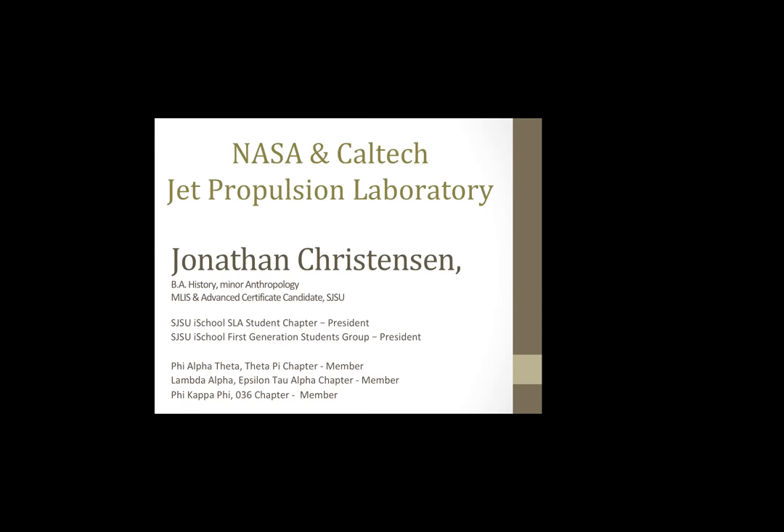My name is Jonathan Christensen, and today I'm going to be talking about what I do at the NASA and Caltech Jet Propulsion Laboratory in Pasadena, California. One thing I'd like to point out is that this is a NASA facility — it is an actual laboratory — and I do not have a science background. My bachelor's degree was in history with a minor in anthropology. A lot of people think that in order to work in a STEM library you need a STEM background, and that's actually not the case. Many librarians at STEM libraries say having a STEM background isn't necessarily a qualifying factor — it doesn't hurt, but it's not required.